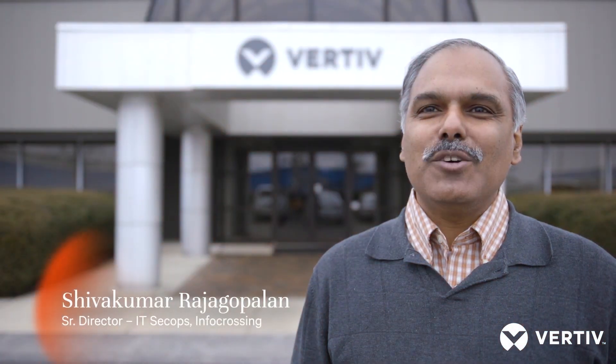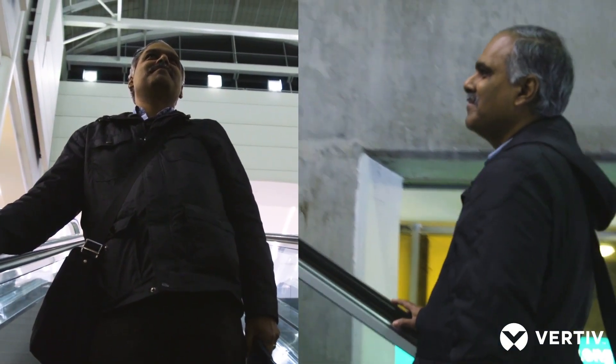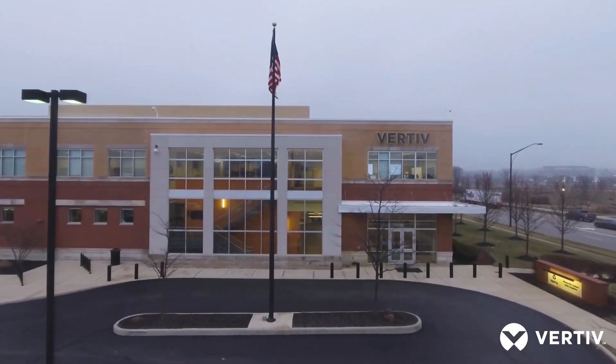My name is Shiva Rajagopalan. I work as a senior director of security operations. I'm excited to be here in Columbus, Ohio, which is the headquarters of Vertiv, and I'm very interested in seeing how they design, develop, and manufacture the racks.